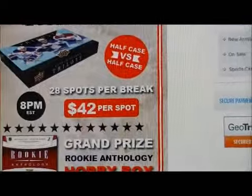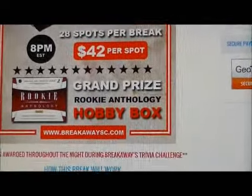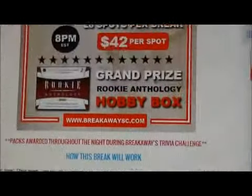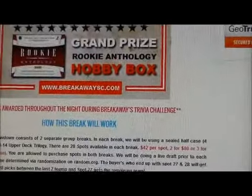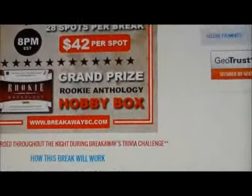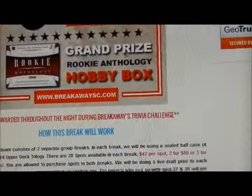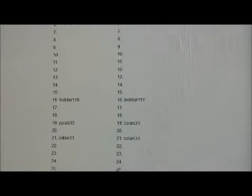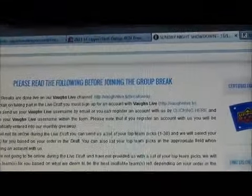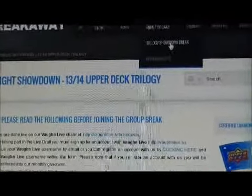$42 for the first spot and then additional spots are $40. Also, three for $1.15. Just read through it and read the rules. We're giving away the grand prize of a Rookie Anthology hobby box — we'll determine at the end who has the best hit out of each half break and then randomize it with the 28 people in each half case. We're also doing some trivia during the evening and giving away free packs and a couple other cool prizes. There are already a few spots sold. The link to the page will also be sent out in the email where you got this link.